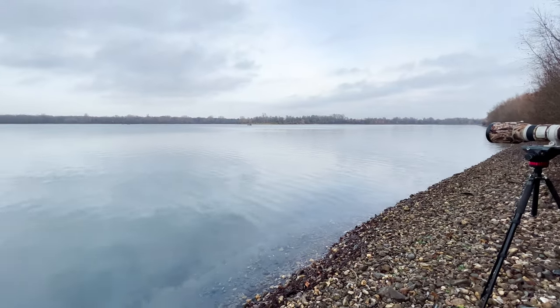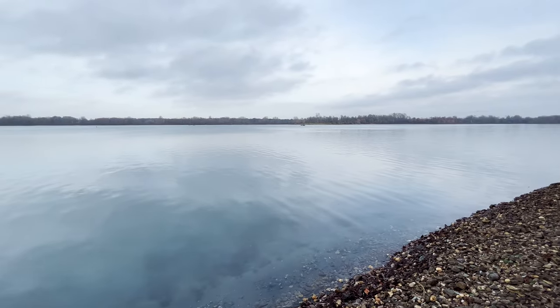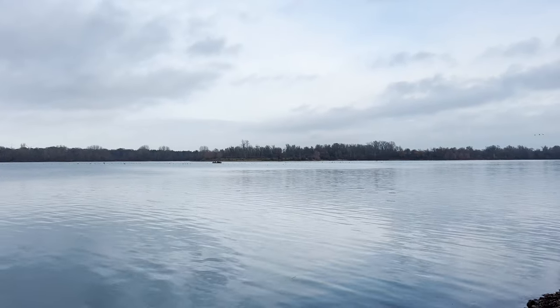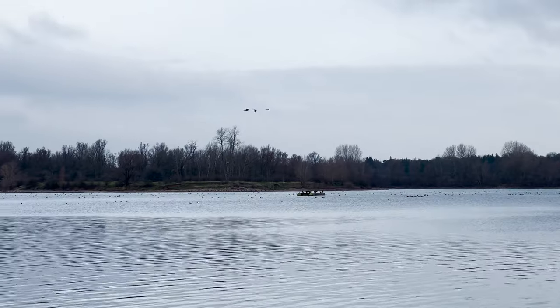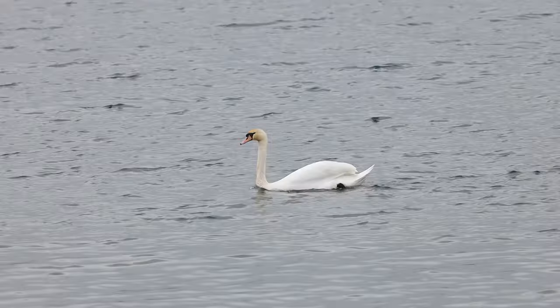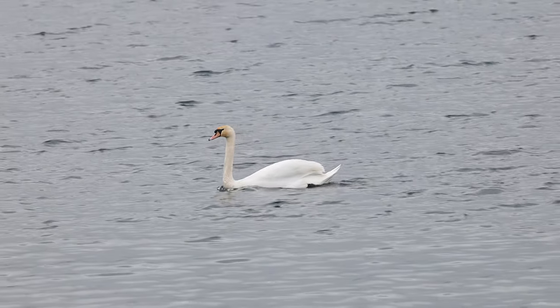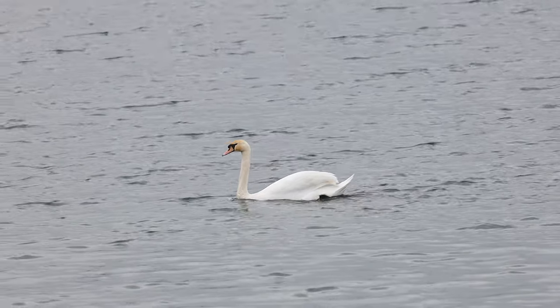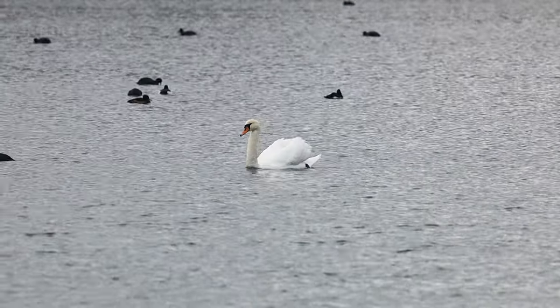Birding at lakes and other water bodies was much more productive than forest birding. The trees in some forests are quite tall and the birds tend to stay high up, making them more challenging to spot. On the other hand, water birds seem to be more relaxed and easier to find, which makes for a more comfortable and less physically demanding birding experience, especially when carrying camera equipment and a tripod.